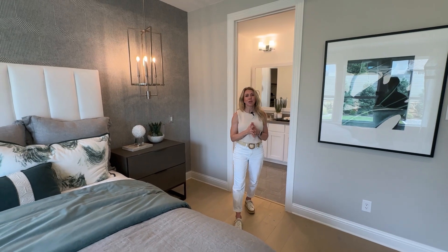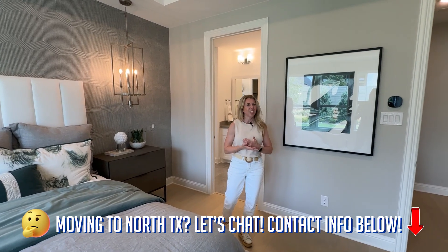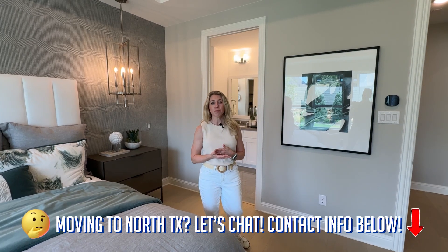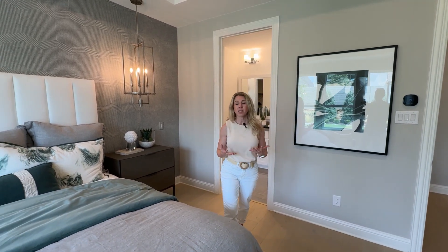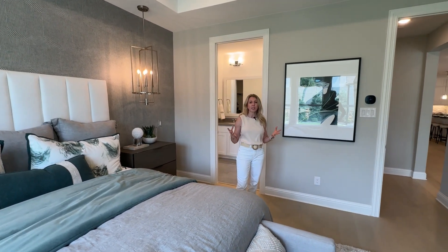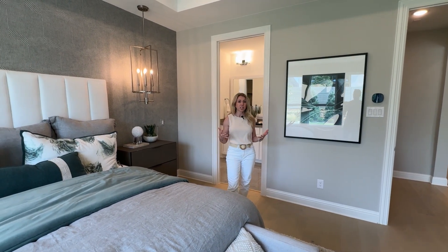Anytime you are going to look at new construction, we always say take your realtor with you on the very first visit. Sometimes if you don't, a builder might not let you be represented by one at all, and we think it's important for you to have representation — someone that's helping you and guiding you through the process of new construction. Oftentimes there are incentives and price changes. Right now they've got some really great incentives going on for you to use towards your design. Also, if you use their preferred lender, they have incentives towards closing costs, but those incentives come and go, so make sure you reach out to us to know what the latest ones are.